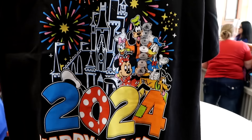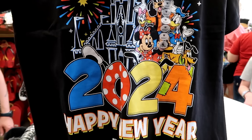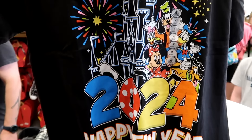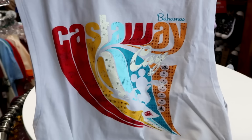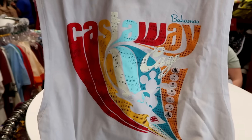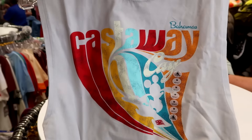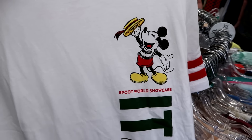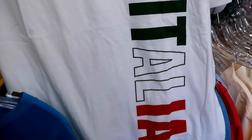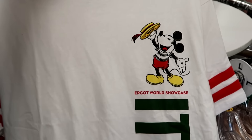A brand new graphic t-shirt with fireworks, Cinderella Castle, main Disney characters, and '2024 Happy New Year Walt Disney World' is only $7.99. Disney Cruise Line Castaway Cay tank tops with Mickey Mouse riding the waves and 'Bahamas Castaway Cay' are $10 in adult sizes. A new Epcot World Showcase Italy Pavilion graphic tee with Mickey Mouse, embroidered pinstripe, and Mickey with a top hat is $12.99.